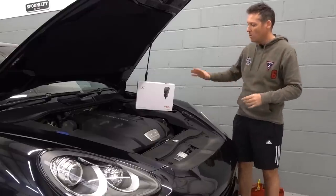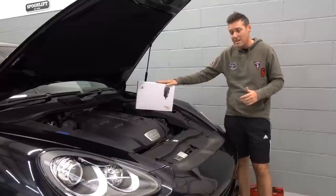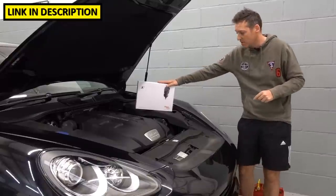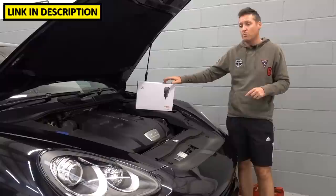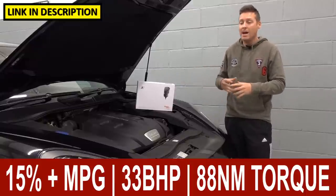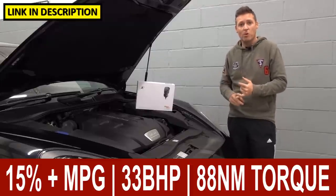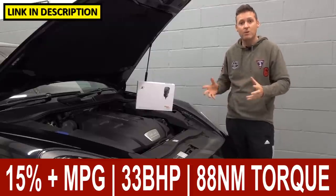So before I throw in the towel and sell the car, I wanted to try one of these chip tuning boxes. This is made by a company called Racechip — I'll put a link in the description below this video. According to the Racechip website, on this particular car it's going to give me 15% better MPG or fuel economy, and it'll increase torque, increase performance, while obviously saving money on fuel at the same time.